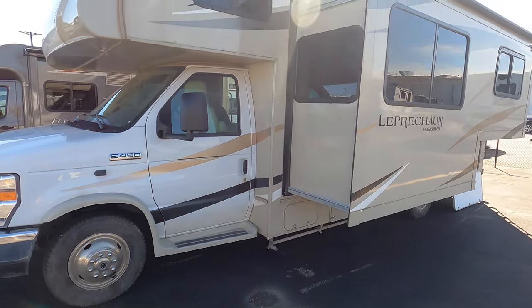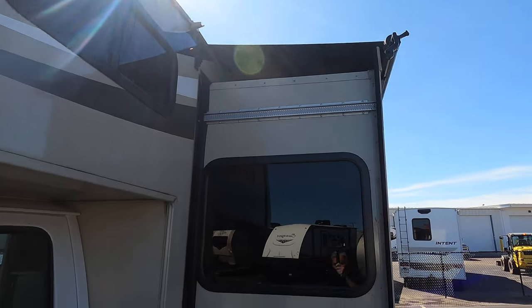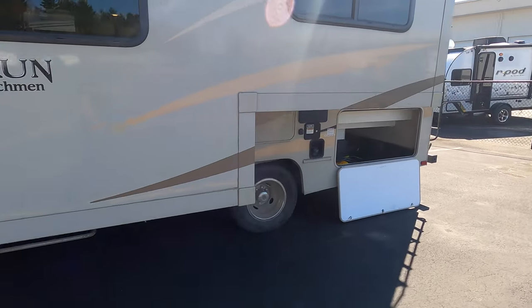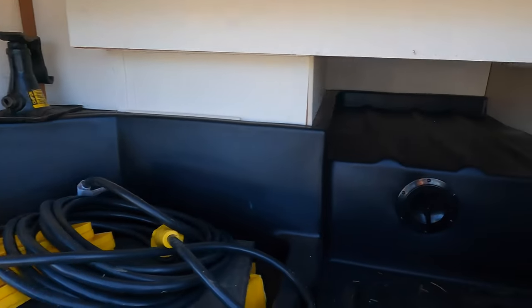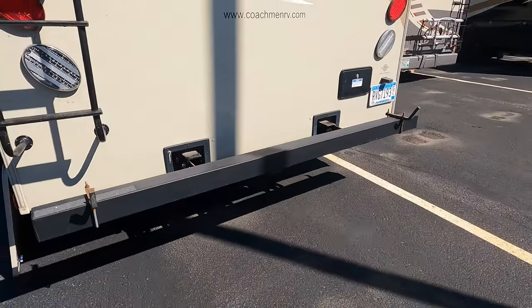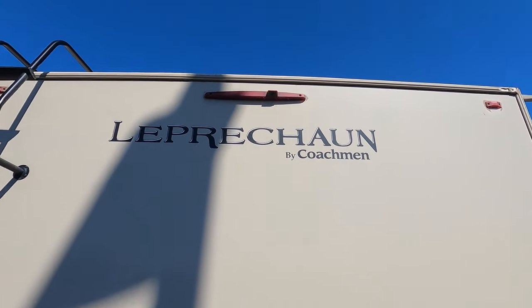Some really nice features: this is a small motorhome and it's got automatic leveling jacks. It's also got a full wall slide with an awning over that slide. Lots of outside storage. The bumper with your hitch, your ladder up to the roof, and your backup camera is hiding right up in that brake light.